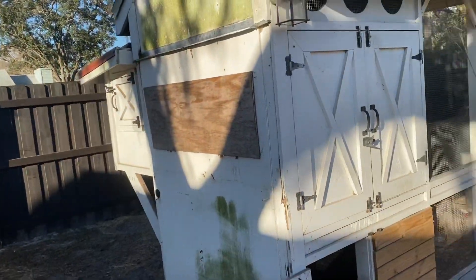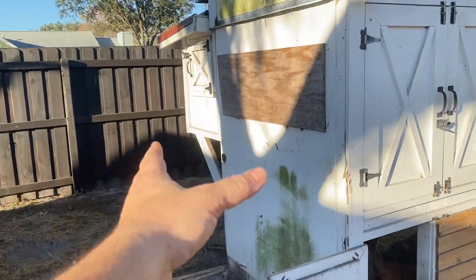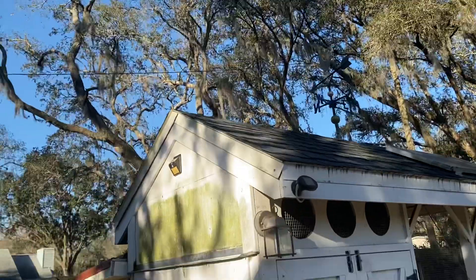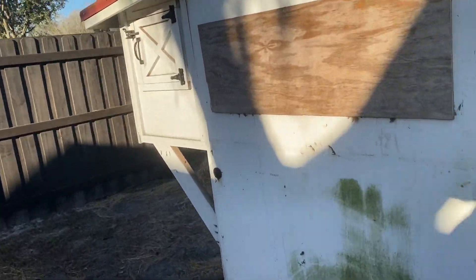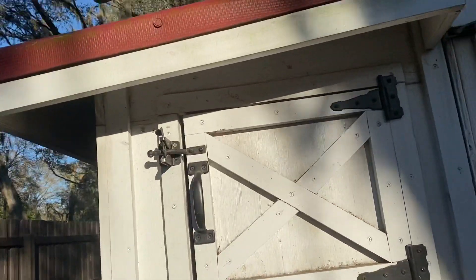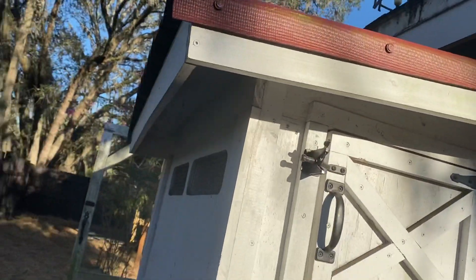If you look at some of my original videos, this coop looked amazing, but I had this whole little side nesting box area that rotted out from being under these oaks in Florida. That was the problem — it didn't have a big enough overhang. Version 2.0 has a big overhang all over this area, and this stuff stays solid.